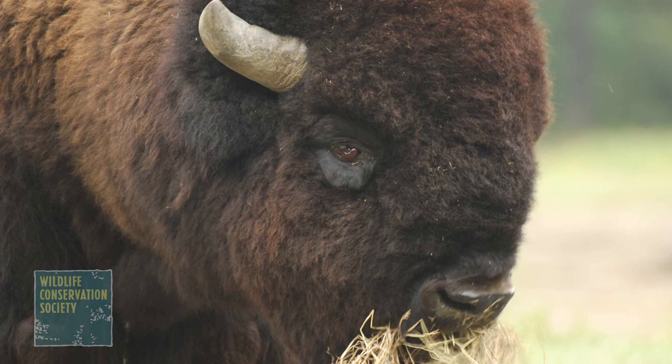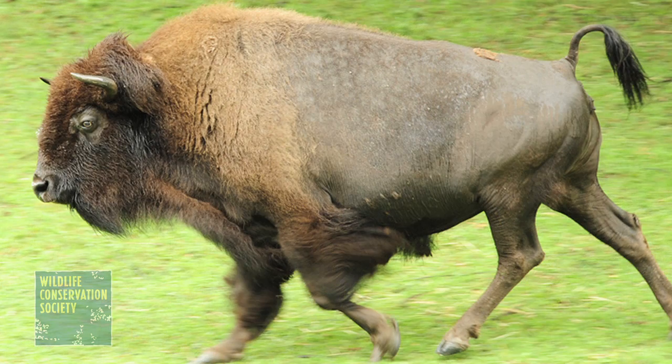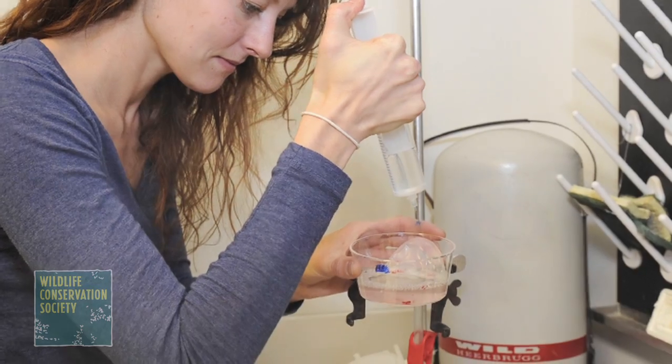The vast majority of bison alive today have some small amounts of domestic cattle genes. We've tried for a number of years to acquire genetically pure animals to establish a breeding herd here that could be used to provide animals for restoration programs. One way to do that is through embryo transfer.